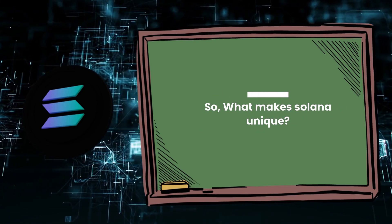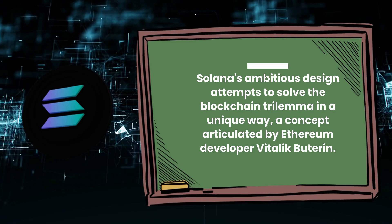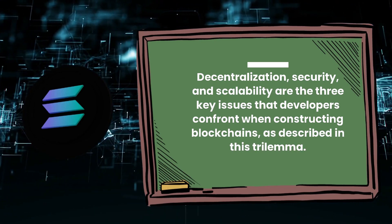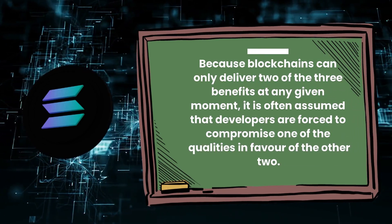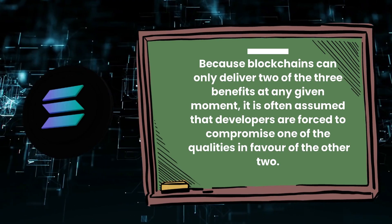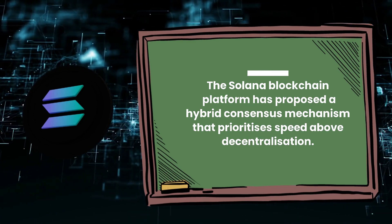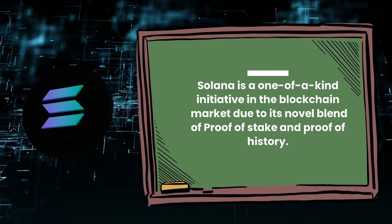What makes Solana unique? Solana's ambitious design attempts to solve the blockchain trilemma in a unique way, a concept articulated by Ethereum developer Vitalik Buterin. Decentralization, security, and scalability are the three key issues that developers confront when constructing blockchains. Because blockchains can only deliver two of the three benefits at any given moment, developers are often forced to compromise one quality in favor of the other two. The Solana blockchain has proposed a hybrid consensus mechanism that prioritizes speed above decentralization, making it a one-of-a-kind initiative due to its novel blend of proof-of-stake and proof-of-history.